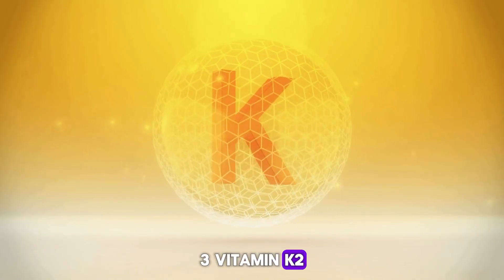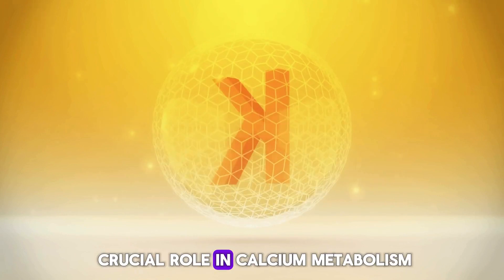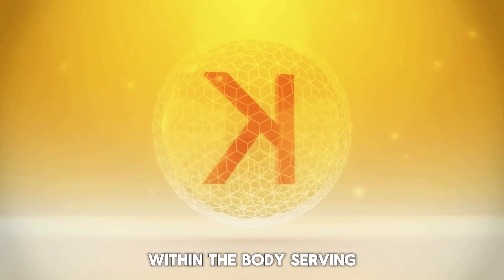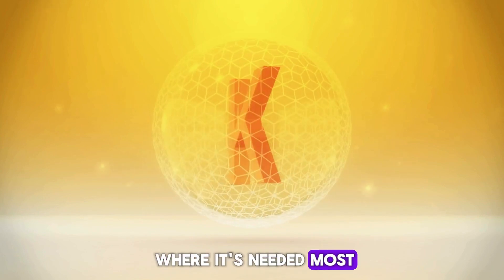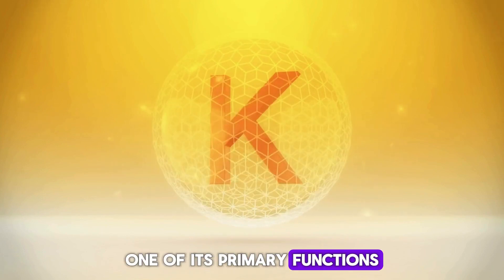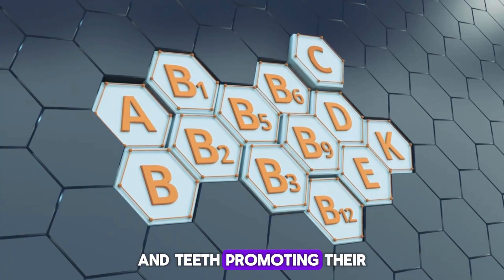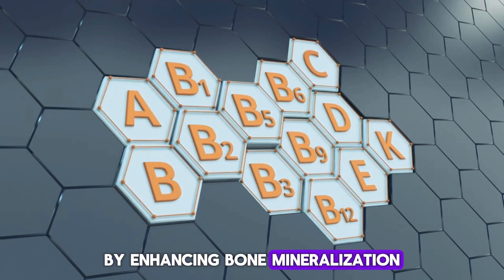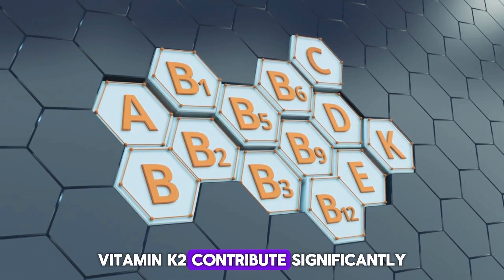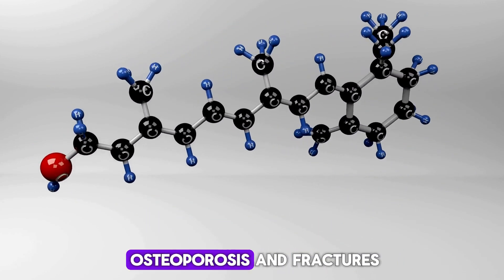3. Vitamin K2 plays a crucial role in calcium metabolism within the body, serving as a key regulator that directs calcium to where it's needed most. One of its primary functions is facilitating the incorporation of calcium into bones and teeth, promoting their strength and density. By enhancing bone mineralization, vitamin K2 contributes significantly to skeletal health, reducing the risk of osteoporosis and fractures.